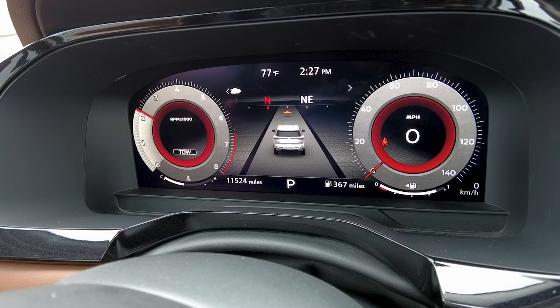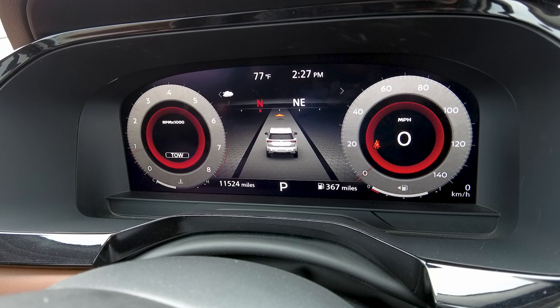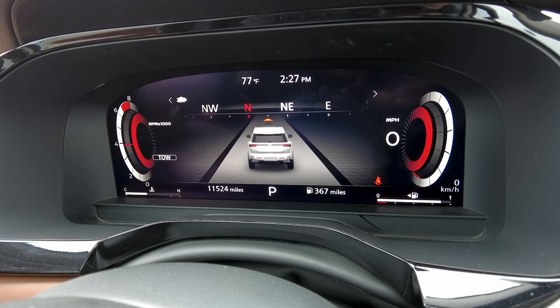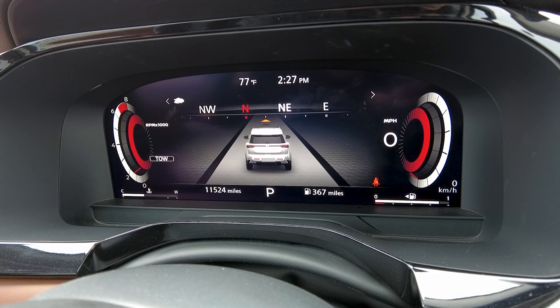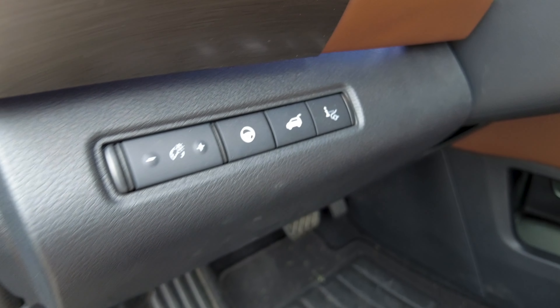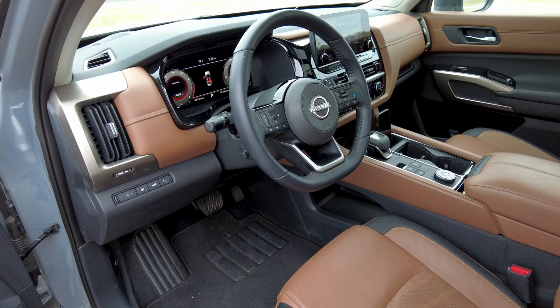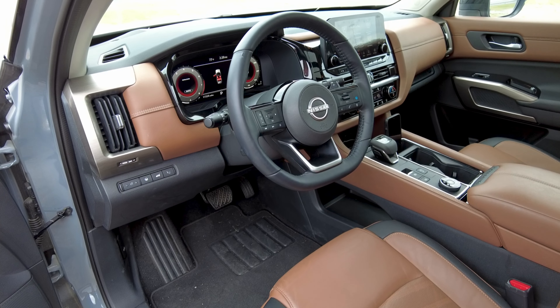On the center display you get an all-digital cluster with some interesting dial modes you can switch between — they're really neat. You can also get a traditional analog-looking digital display that looks cool. You do get a heads-up display which works great, and the best part is there's a dedicated button to turn it on and off — no digging through menu screens. Love that.